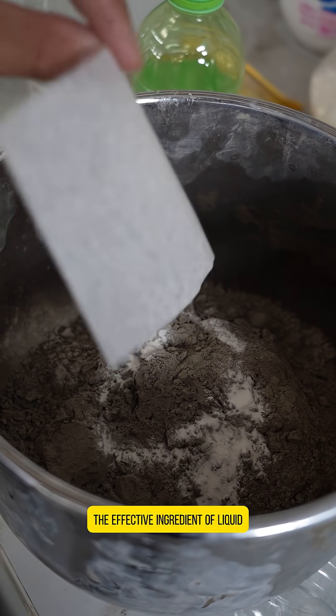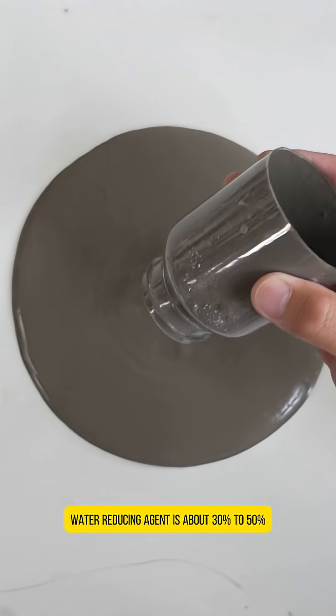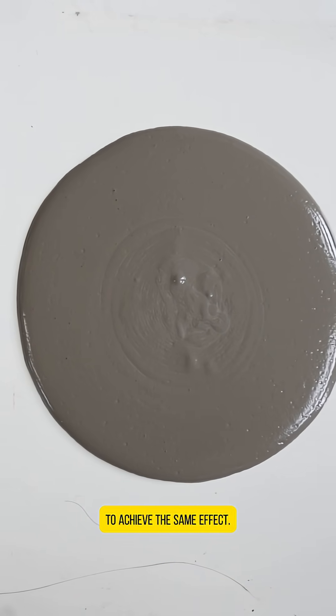The optimal dosage of liquid water reducer is 0.5% to 1.5%. The effective ingredient of liquid water reducing agent is about 30% to 50%, and accurate dosage is required to achieve the same effect.